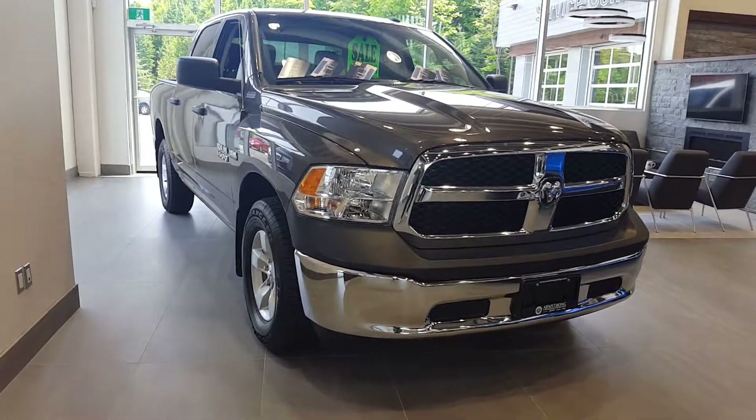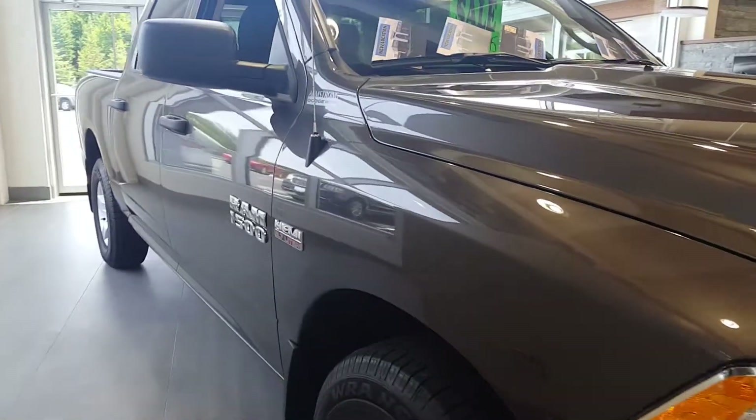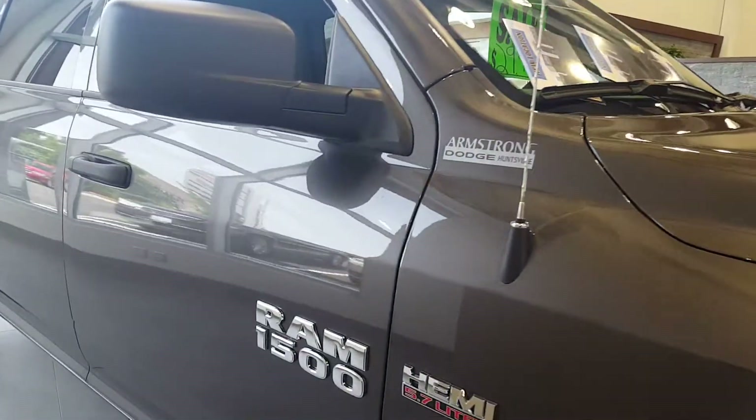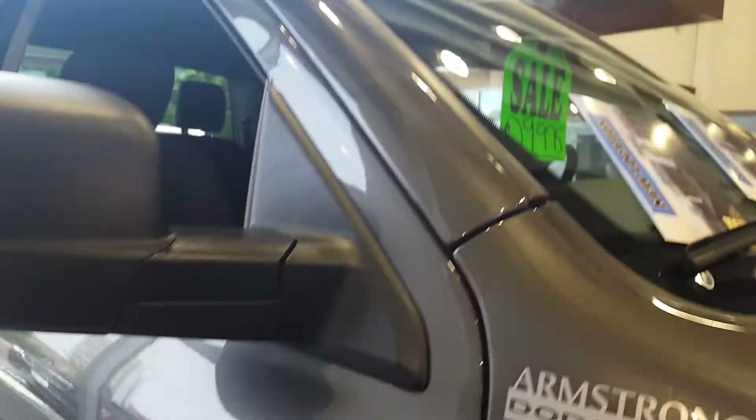Good day, this is Paula, the Online Sales Coordinator for Armstrong Dodge. Here with me I have one of our last 2017 Ram 1500s. This vehicle is on special for $29,950. This vehicle is built to sell for $49,000.